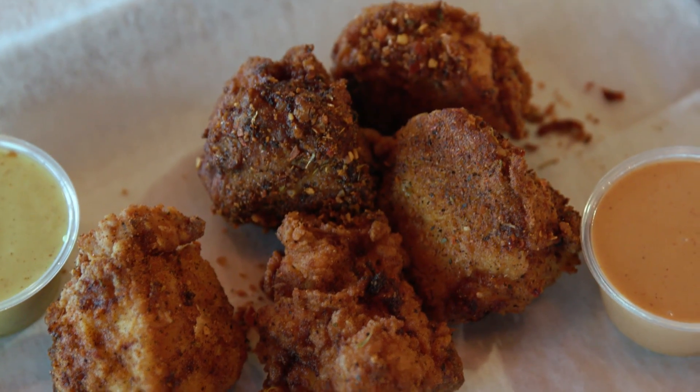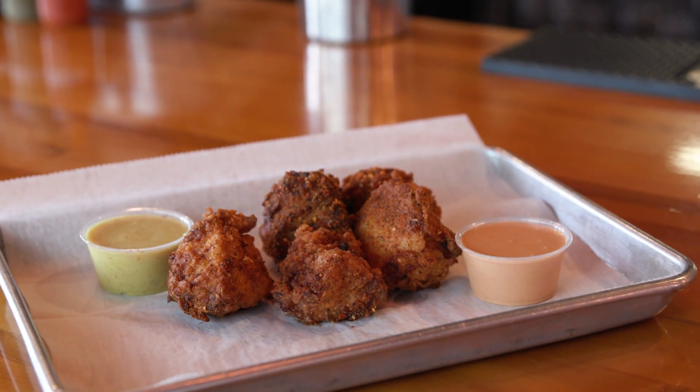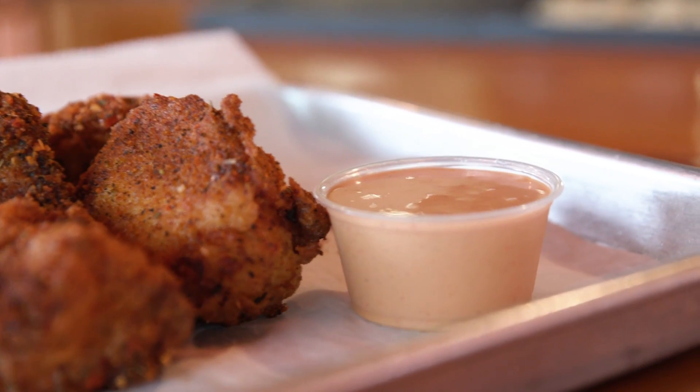We've really gotten to be known for our nugs — big boneless chunks of fried chicken. You get them in white meat or dark meat, and then we've got 12 house-made sauces. You can kind of pick and choose what you want.